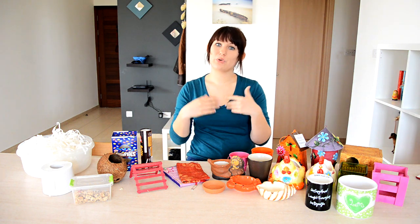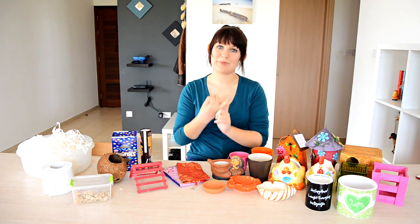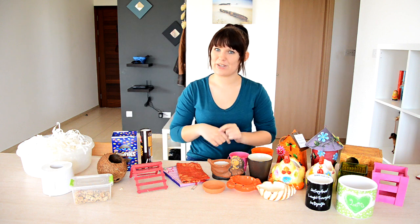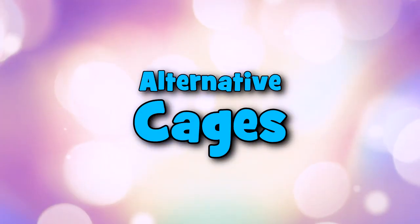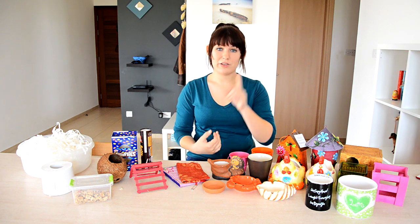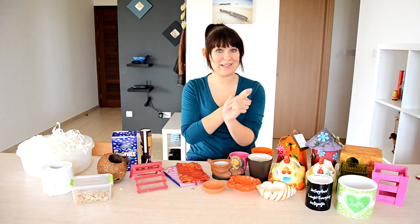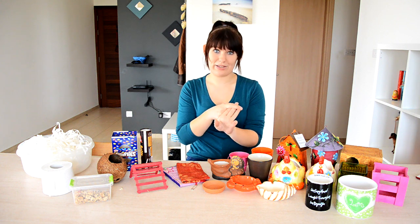If you're not able to shop online or would prefer to shop locally, then definitely check thrift shops and charity shops — though you will have to be a little bit imaginative. So I'm going to talk about a few alternative options when it comes to shopping for hamsters. The first thing would be cages, and you have three options: the first would be glass tanks, the second would be bin cages, and the third would be DIY cages.